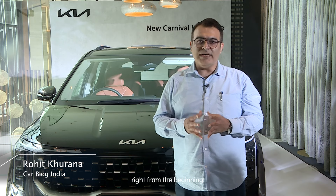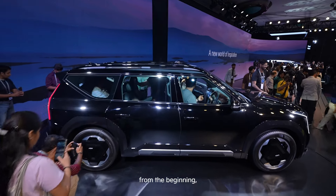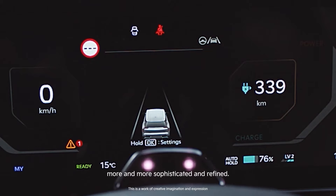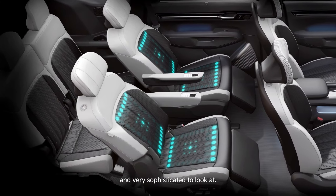Kia cars have been good-looking right from the beginning, as we have seen from when they launched in India for the first time with the Seltos. With the evolving design language, I think they are more and more sophisticated and refined, which makes them really pleasing to the eyes.